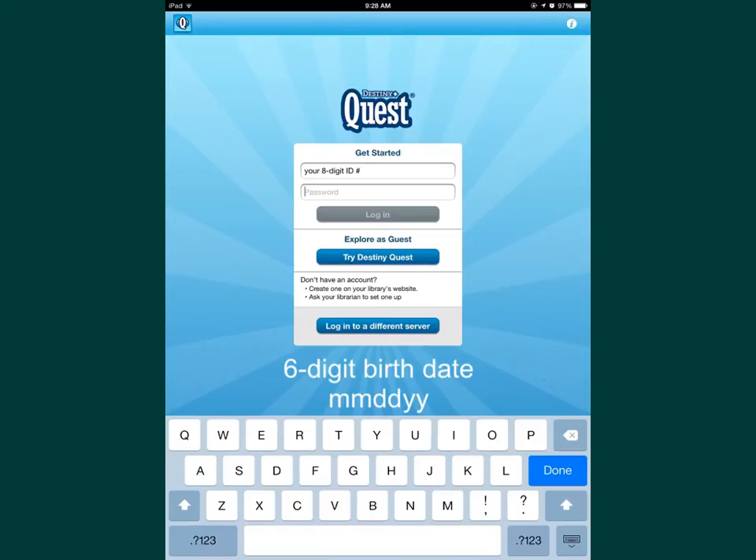When you get to the login screen you'll type in your eight digit ID number as your username, and your password is your six digit birth date: month month day day year year. This links your account to the app.